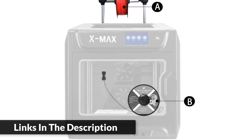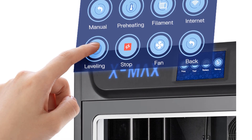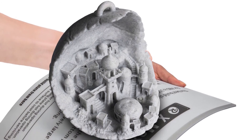Slice software: Kidi Print, Kira, and Simplify 3D. Connection: USB pen drive, LAN cable, Wi-Fi. 2 printing modes: beginner mode and expert mode.